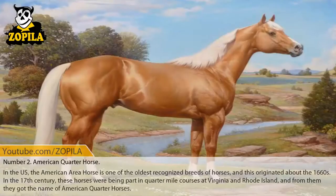Number 2: American Quarter Horse. In the United States, the American Quarter Horse is one of the oldest recognized breeds, originating around the 1660s. In the 17th century, these horses were being raced in quarter-mile courses in Virginia and Rhode Island, and from that they got the name American Quarter Horses.